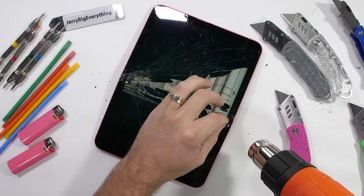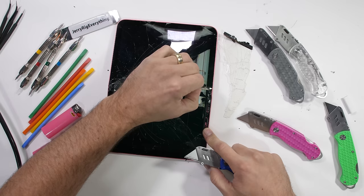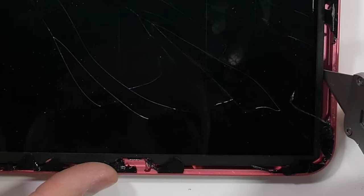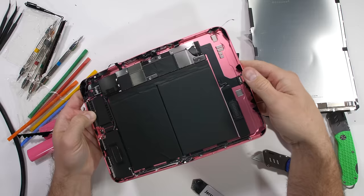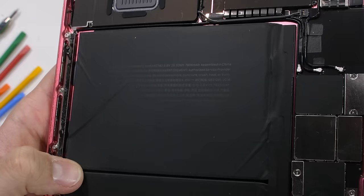Since we have nothing left to lose, it's time for a teardown. A little bit of heat can help soften the adhesive around the edges. The top layer of laminated glass is indeed completely separate from the display underneath — the digitizer is not glued to the pixels. The liquid retina LCD makes some pretty cool designs as it's peeled away. This iPad does look pretty repairable, and from the inside, the 10th gen looks a whole lot emptier than expected.